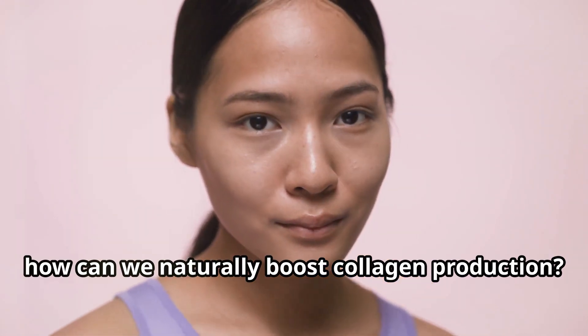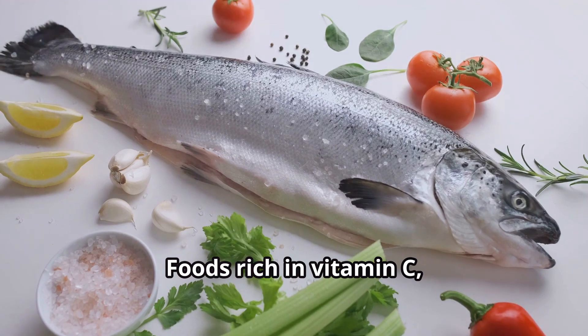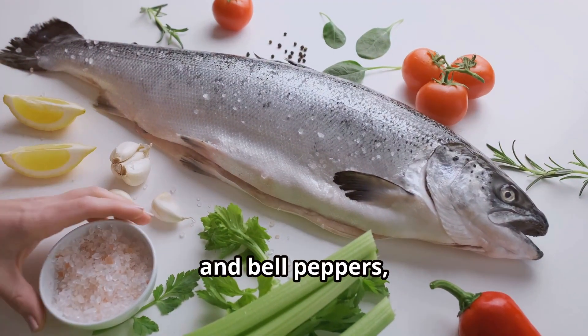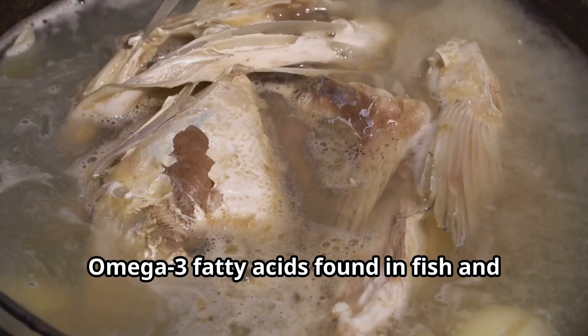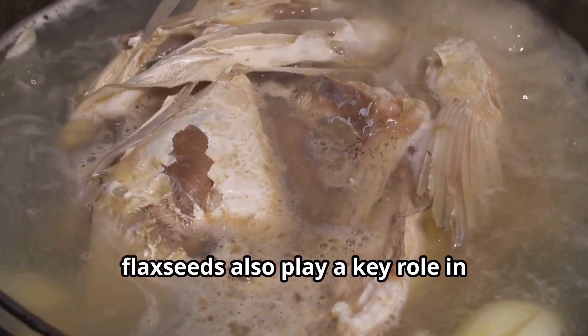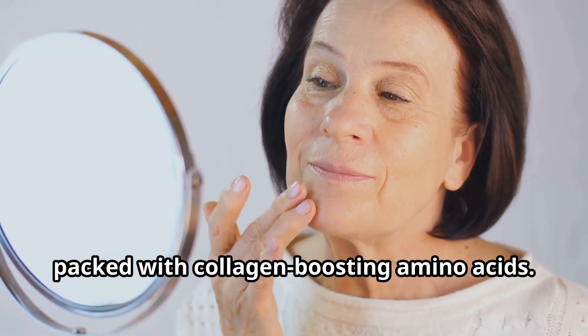So, how can we naturally boost collagen production? Let's start with diet. Foods rich in vitamin C, like oranges, strawberries, and bell peppers, are fantastic for collagen synthesis. Omega-3 fatty acids found in fish and flax seeds also play a key role in maintaining skin health. And don't forget about bone broth — it's packed with collagen-boosting amino acids.